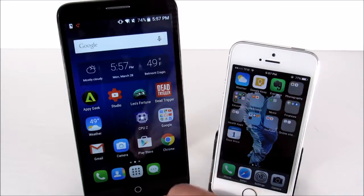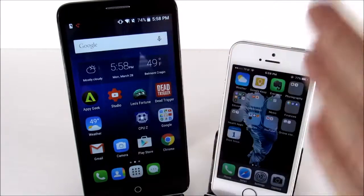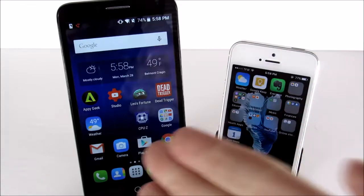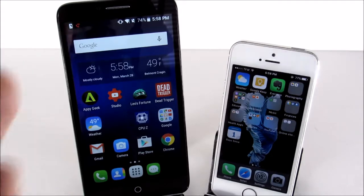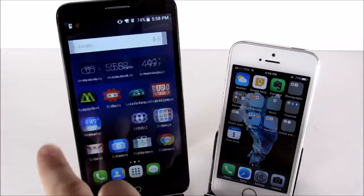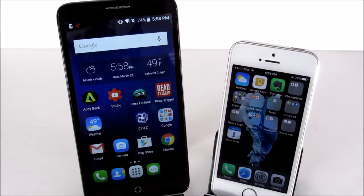In conclusion, the differences between the Alcatel Fierce XL and the iPhone 5S are pretty much everything: Android versus iOS, plastic versus aluminum, slower processor versus quicker processor. But if you broke or lost your iPhone, or want to try Android on T-Mobile or MetroPCS, this might be a good option — especially if you want to try a phablet with a big screen. It's actually about the size of the iPhone 6 Plus, runs very smoothly, and is a pretty enjoyable experience. It's a good starter smartphone.